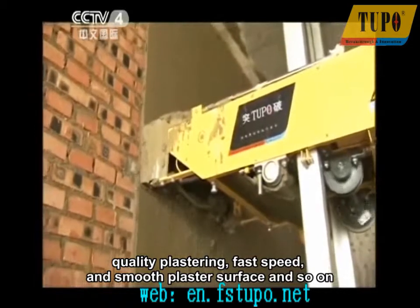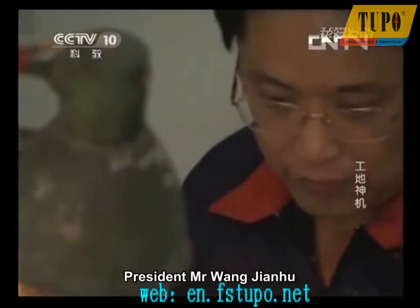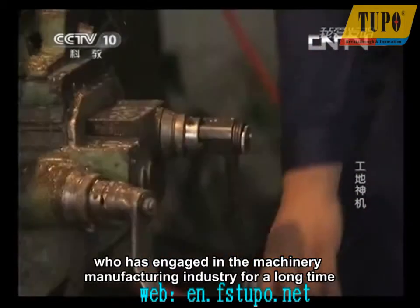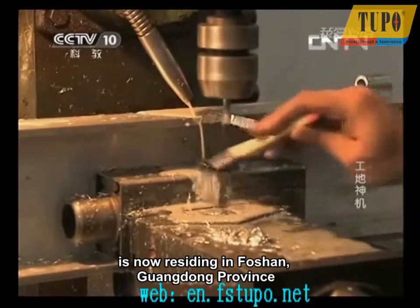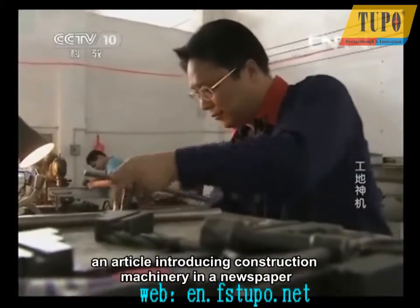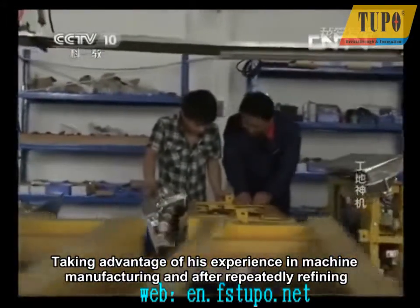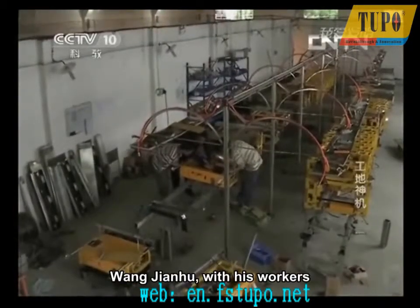President Mr. Wang Jianhu, the original inventor of the Automatic Rendering Machine, has engaged in the machinery manufacturing industry for a long time and is now residing in Foshan, Guangdong Province. At the beginning, he entered this industry inspired by an article introducing construction machinery in a newspaper. Taking advantage of his experience in machine manufacturing and after repeatedly refining, Wang Jianhu, with his workers, spent one year inventing a machine able to do wall plastering automatically.